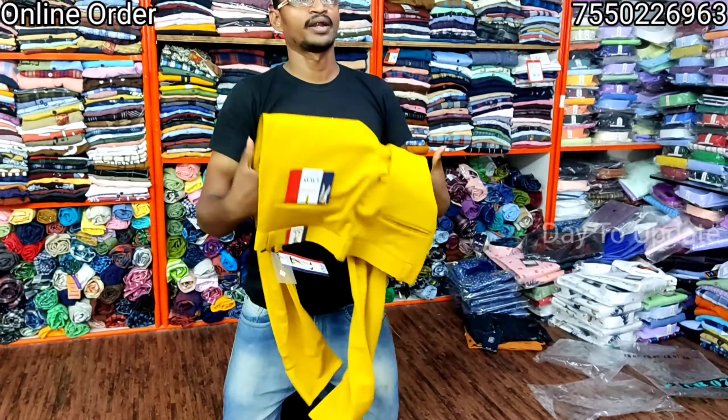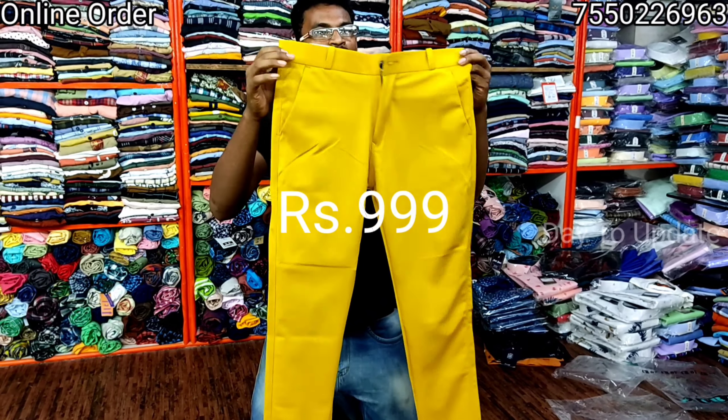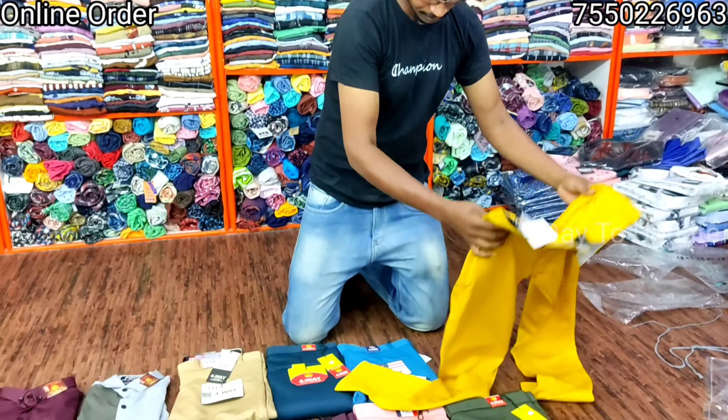Let's see the details. This is 4-way Ligra. It's a brand.